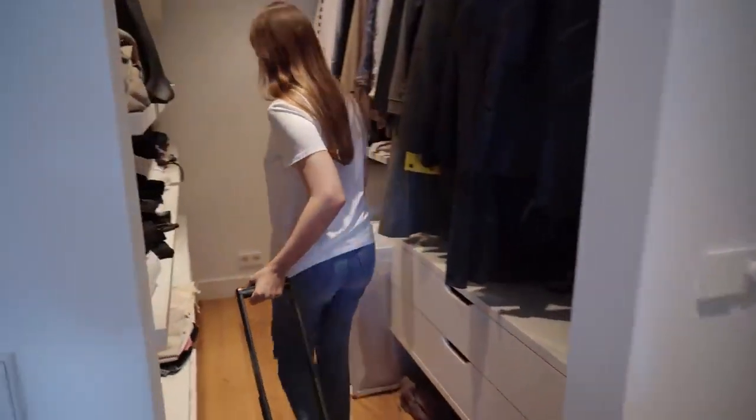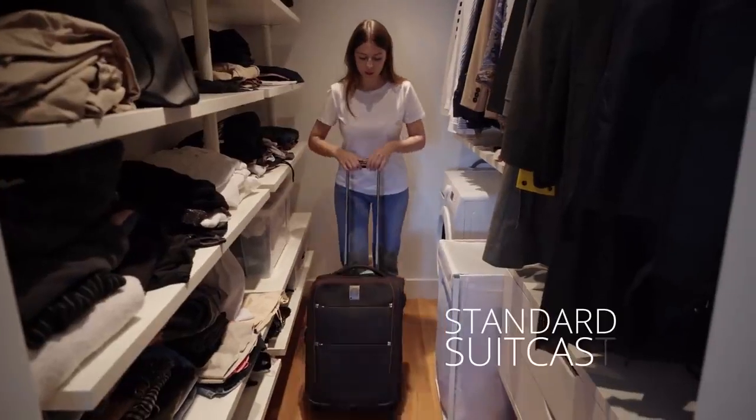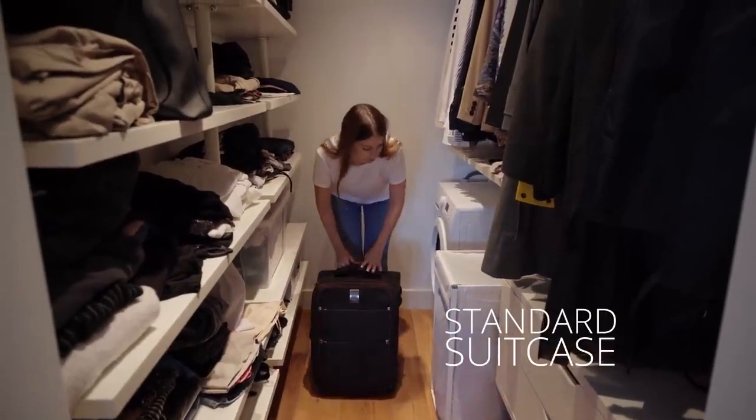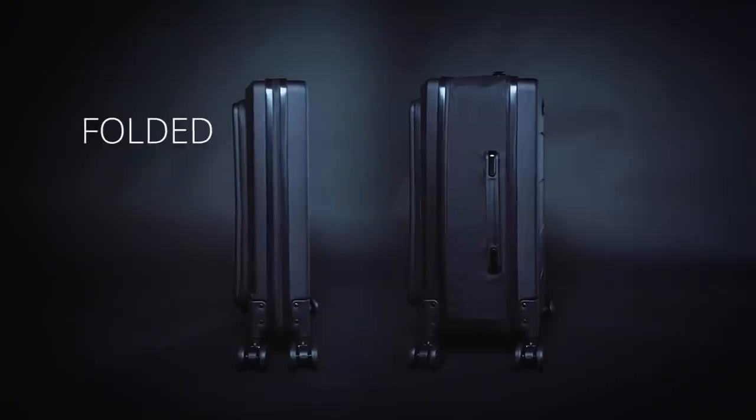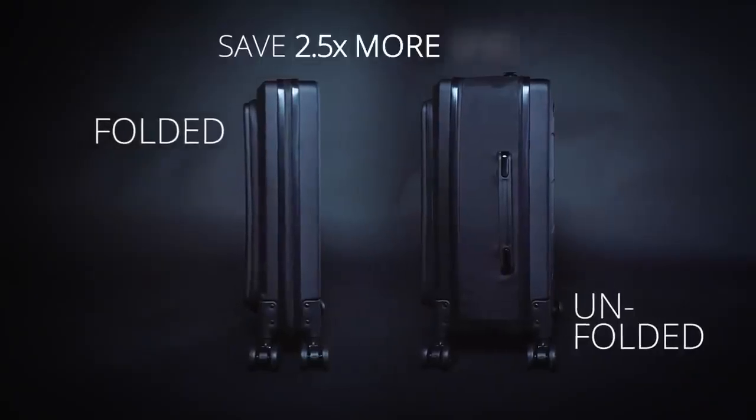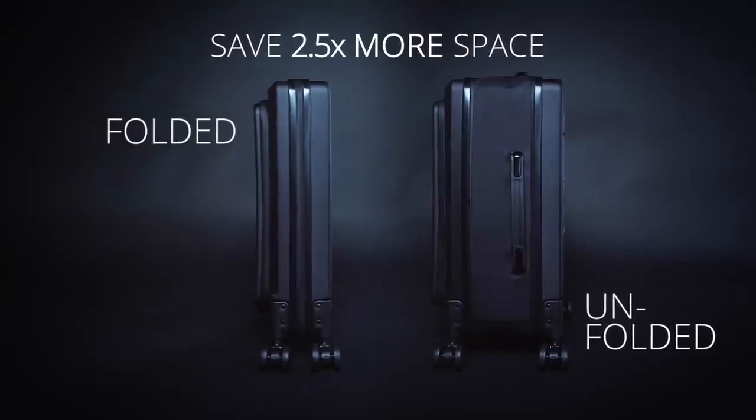What does it take to store a suitcase? It's a lot of effort. Suitcases take a lot of space in our closets and they store away for most of the time. At LITO we help travelers save space. We create minimalistic products to help travelers optimize space in their homes and lives.